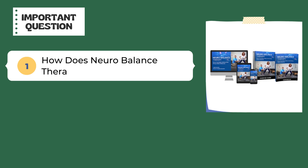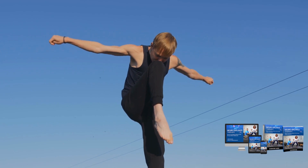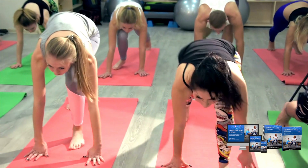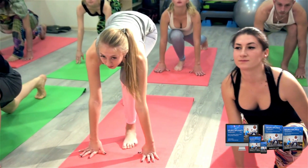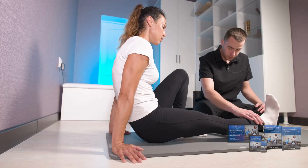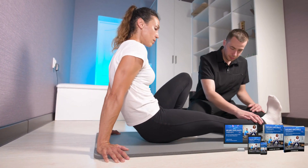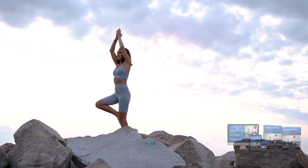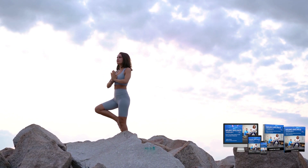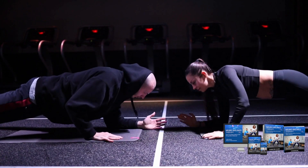How does NeuroBalance Therapy work? This therapy focuses on reviving the peroneal nerve, responsible for balance and stability in the lower leg and foot. The program involves a series of exercises and movements that aim to improve the revival speed of the peroneal nerve. The program also includes a spike ball, used to massage and stimulate the nerves in the foot and ankle. The exercises and movements are designed to challenge the balance and stability of the user, helping to strengthen the peroneal nerve over time.